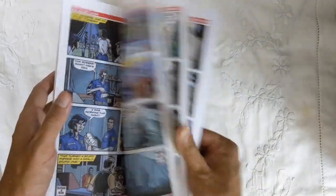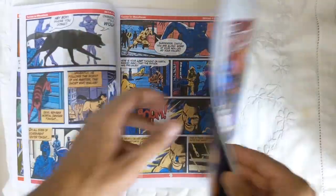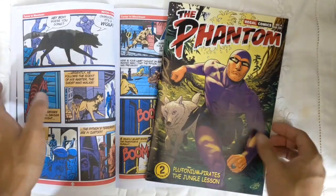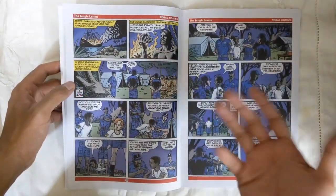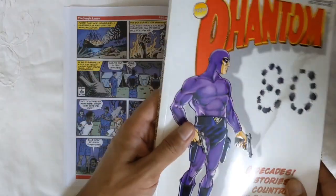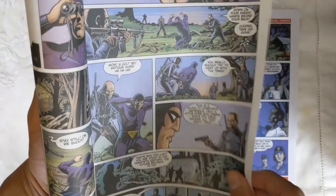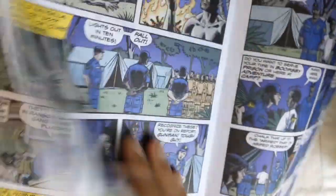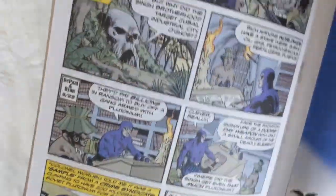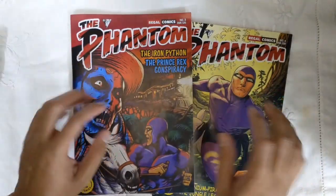Comparing to the previous issues, the paper stock is definitely a bit better. Paper is very important for printing colors — for example, I have a Frew 80th anniversary issue where the colors are quite muted due to the thinner, almost newsprint-like paper. The Regal paper is much much thicker, which gives you vibrancy and makes the colors really pop. So yeah, issues 3 and 4 are excellent.